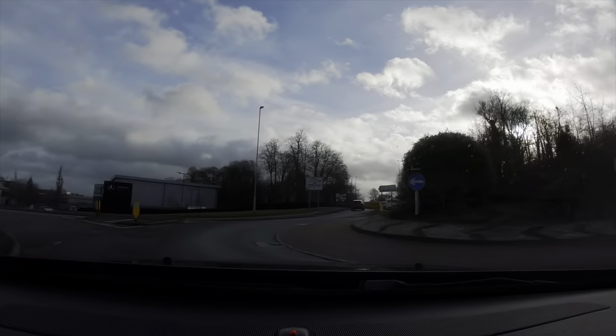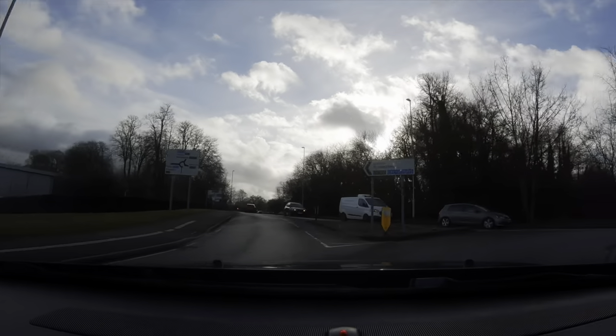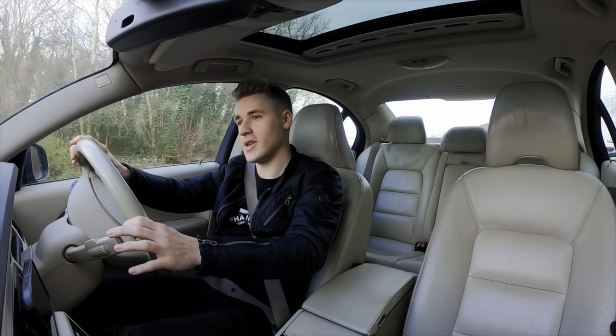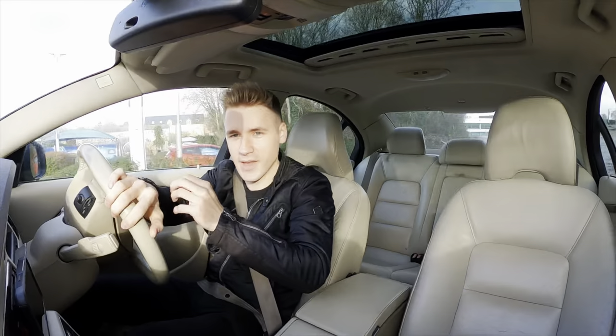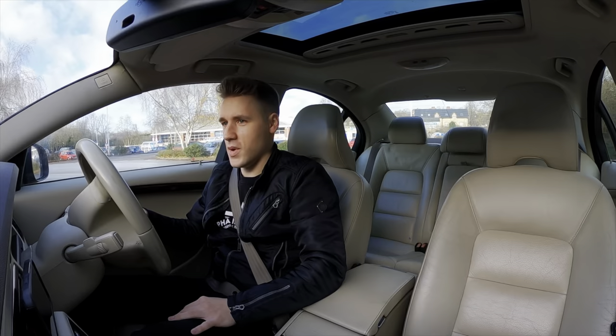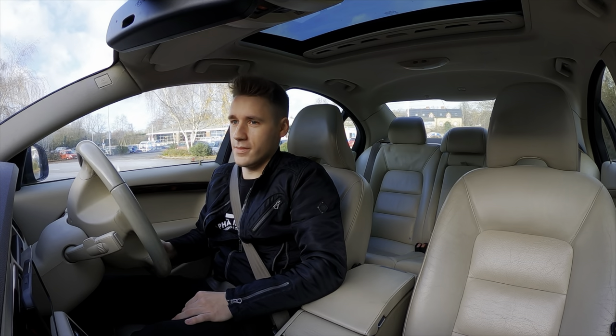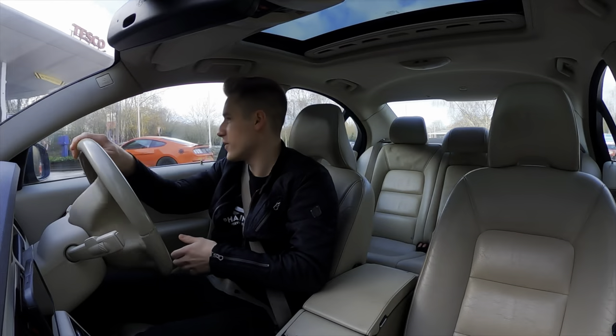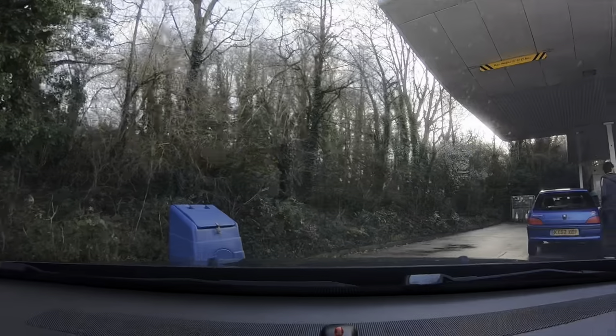I'm going to be doing the exact same trip as the previous two times, so everything's going to be the same — same driving style, same route, same everything. Nothing's going to be unfair. All we need to do now is get to the petrol station and fill up.